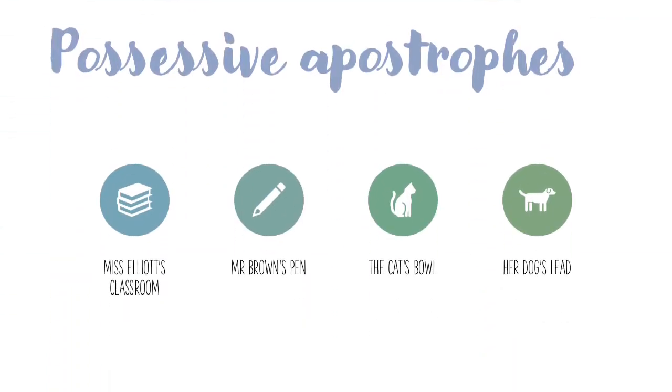Possessive apostrophes are used to indicate where something is owned by somebody — to possess something means to own it or to have it. So for example, Miss Elliot's classroom belongs to Miss Elliot, so there is an apostrophe after her name. Mr Brown's pen — Mr Brown owns the pen, so there is a possessive apostrophe after his name.